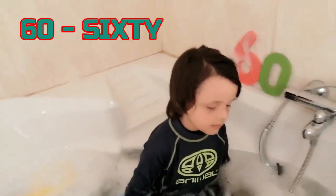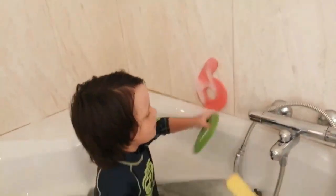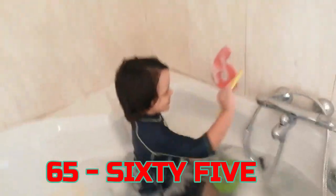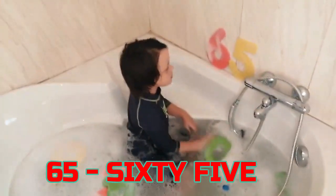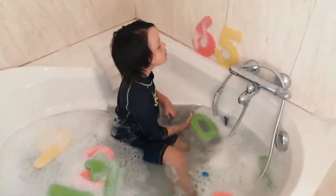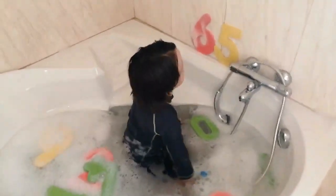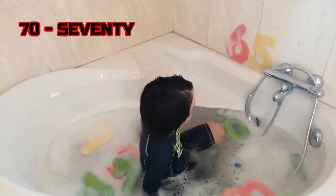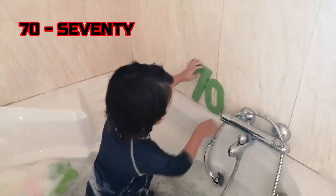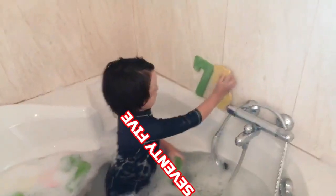What can you have to 60? 65. Very good. 65. And then? What kind of 65? 76. Good job. And then after 70? 75.